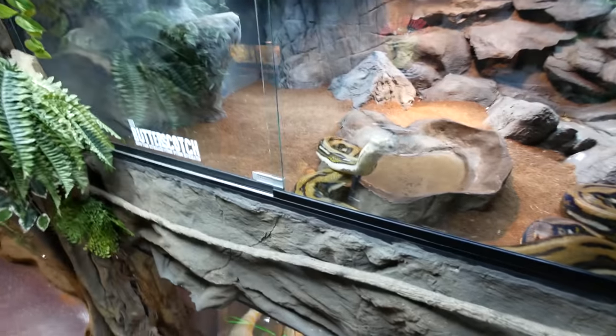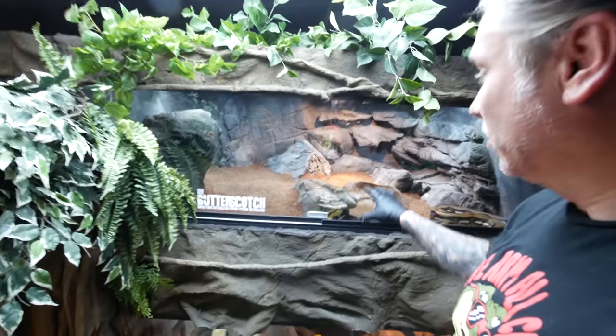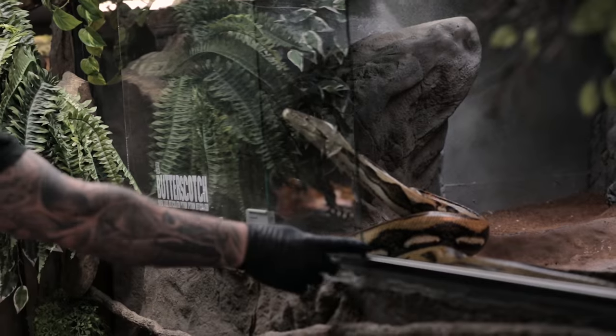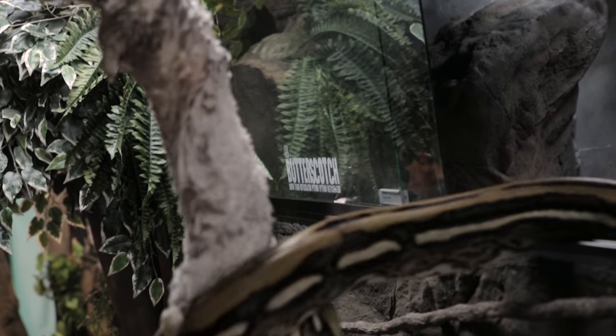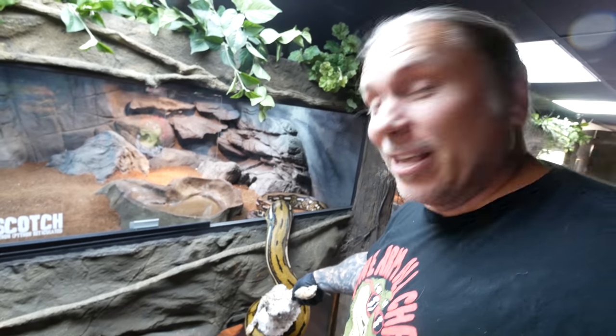Next up is trying to feed Butterscotch. I'm up on a ladder with a rabbit - she is right at the front of the cage. Hopefully she can't strike this far because I might be in trouble. Somehow I have to literally open this cage, get the rabbit, and get it in front of her face before she gets me. I don't know how this is gonna work. That happened quick, but she did good. I'm just gonna get her back in her cage and let her eat this rabbit.